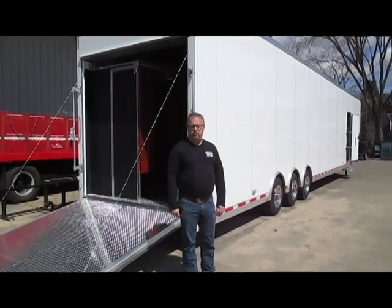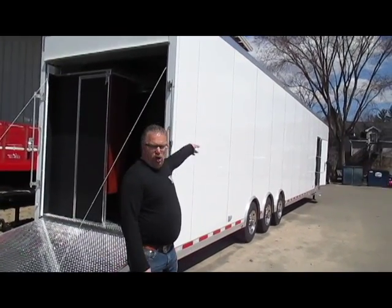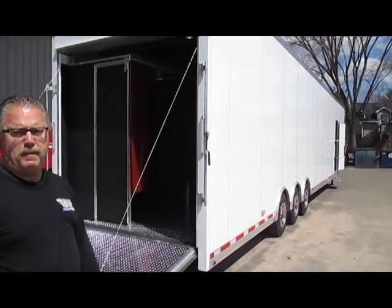Hi folks, this is Mike here from The Trailer Depot. Today we're doing a video on an ATC 8.5 x 50, 50-foot long, mobile classroom trailer. This particular trailer was designed and built as a mobile welding classroom for one of our customers called Hampton Engineering, which is up in East Longmeadow, Massachusetts.